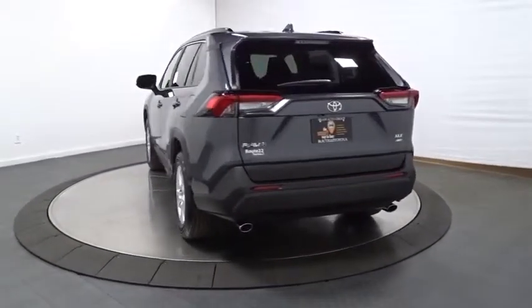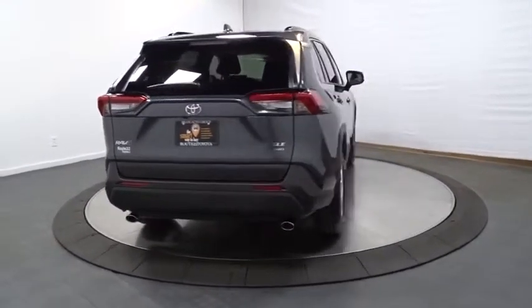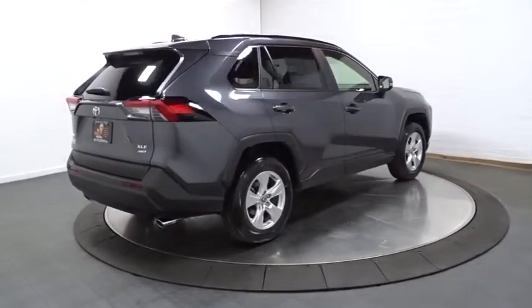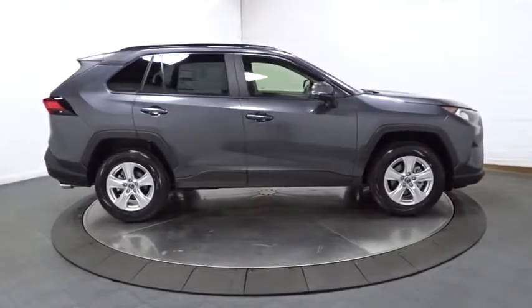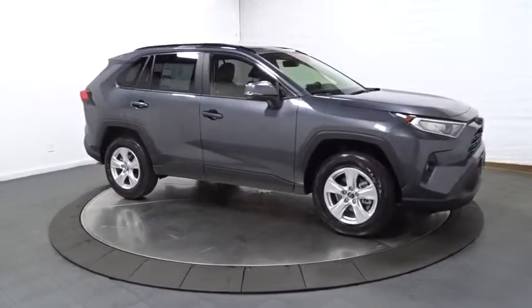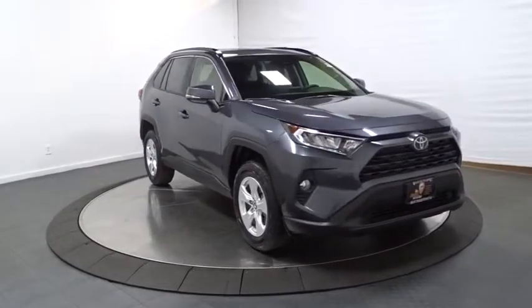This vehicle has less than 100 miles. Here are some of this vehicle's great options: keyless entry, backup camera, fog lights, trip computer, clock, electronic stability control, day and night rearview mirror, outside temperature gauge, brake assist, tachometer, tinted glass, body color door handles, steering wheel controls, engine immobilizer, four-piece floor mat set, and low tire pressure warning.